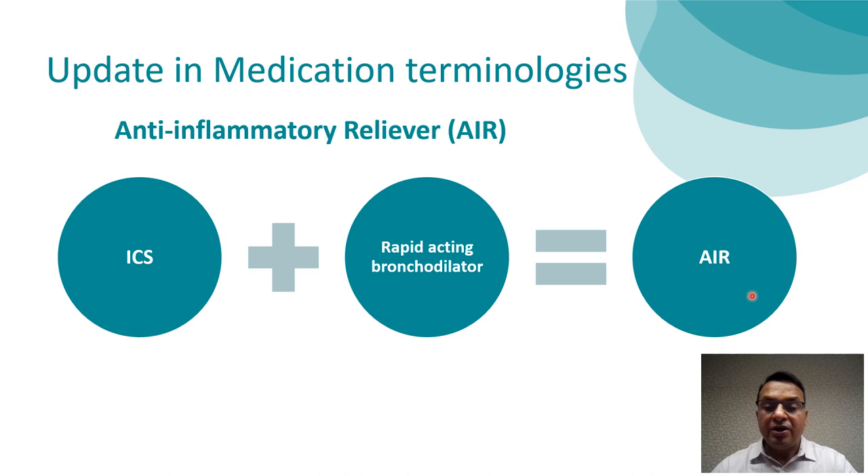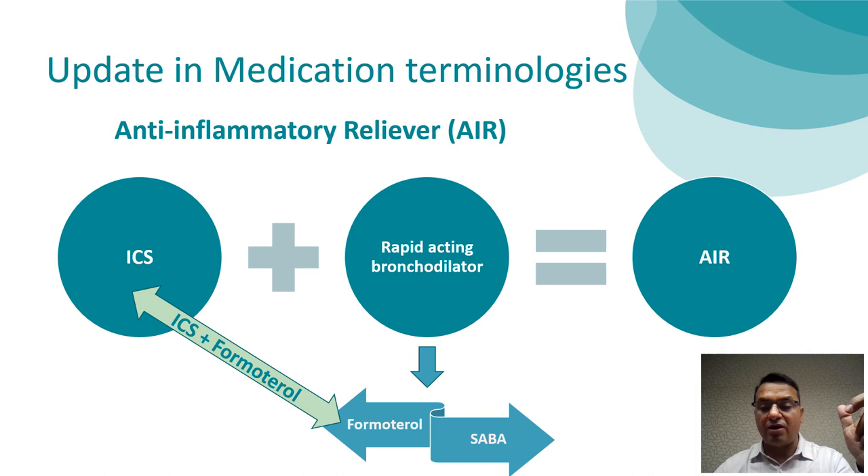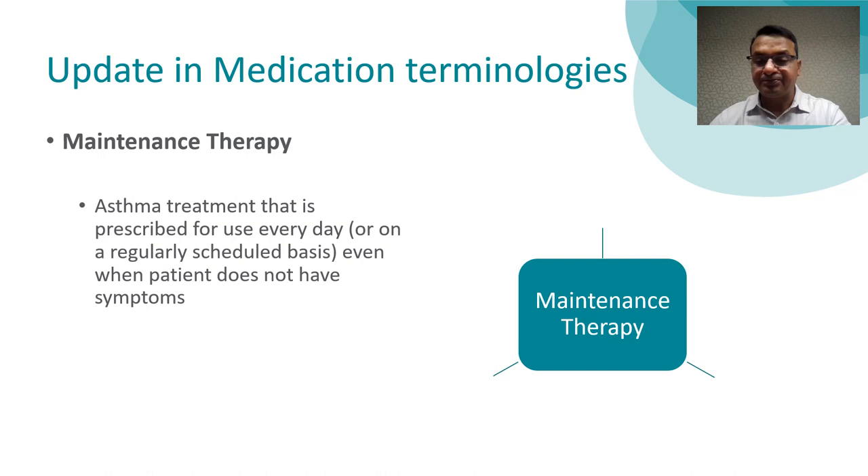When we talk about rapid bronchodilator medications, there are predominantly two options. Number one is Formoterol — it is a LABA but still has a rapid onset of action, so it is a rapid-acting bronchodilator. The second option is a short-acting beta agonist, SABA. So under the AIR category, you have two options: number one, ICS plus Formoterol combination, and number two, ICS plus SABA combination.